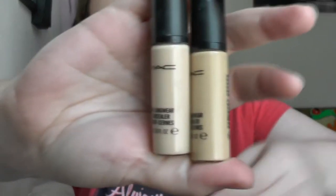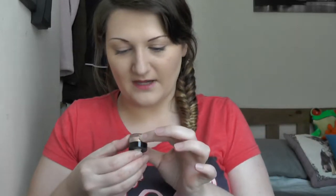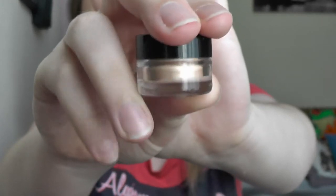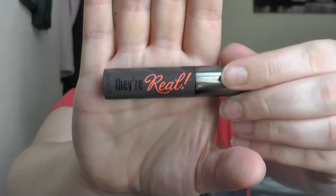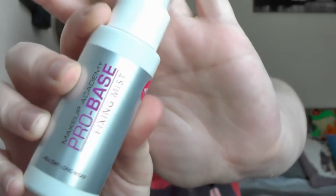We've got two MAC Pro Longwear concealers — this one is in NW15 and NC20, that's why it's darker. I'll just put them out. A Benefit Creaseless Cream Shadow in Bikini Teeny, it's just this little pot, kind of a champagne creamy colour. A miniature of They're Real mascara by Benefit. I've always got a spare on the go — I've almost run out but I don't want to use up the tiniest bit of Fix Plus spray I have by MAC.